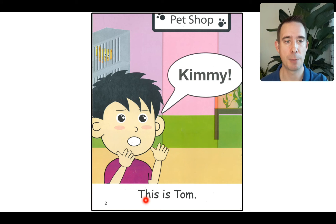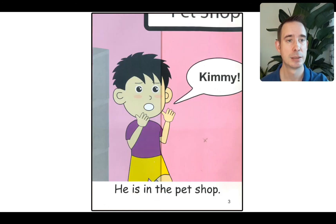Let's read at the bottom. Here we go: This is Tom. He's yelling, Kimmy! We can read: he is in the pet shop. Now, that's confusing — the title of the story is Kimmy in the toy shop. What is Tom doing in the pet shop?